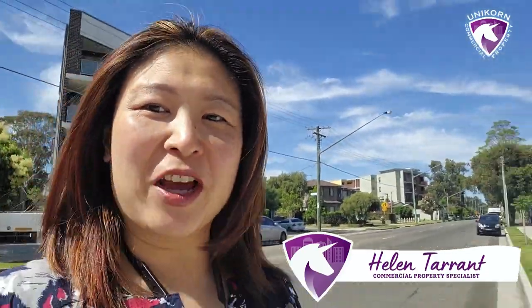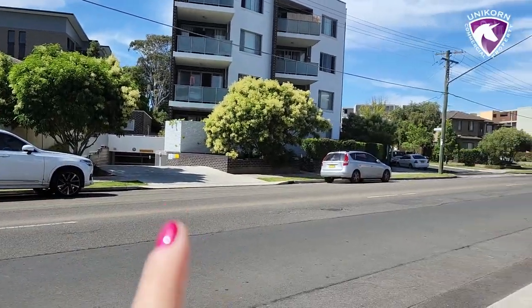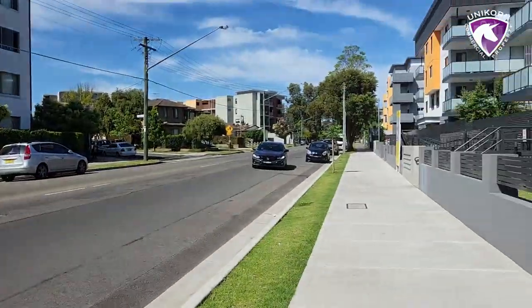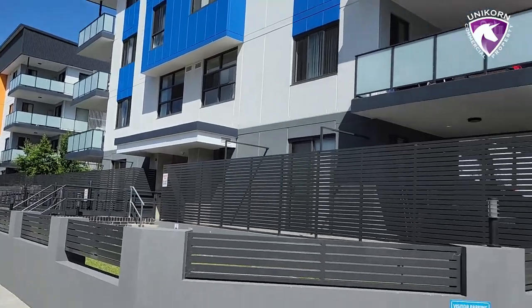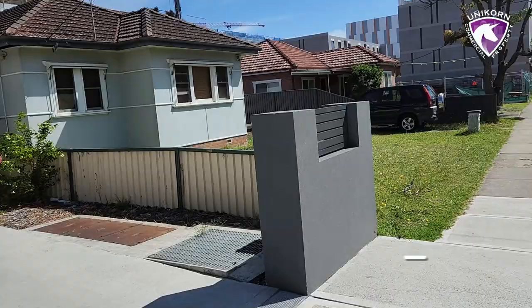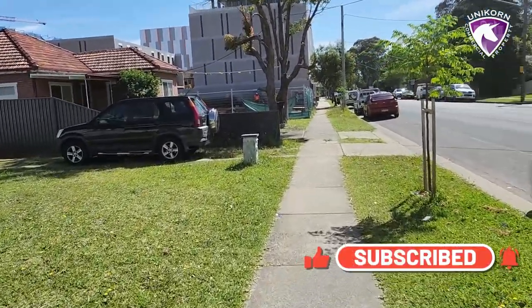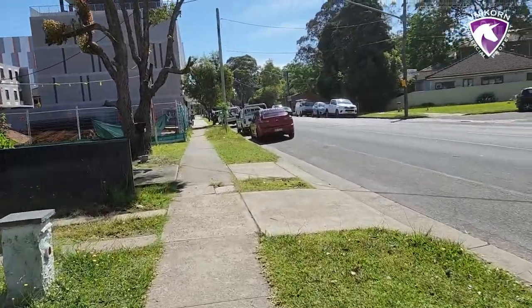Welcome to another episode of Commercial Property Roadshow. I'm here with Helen Taryn and today I'm actually in Toongabbie. You can see behind me there are lots of new apartments going up, and we're about to check out a property there. I've arrived about half an hour earlier to the inspection so I can walk around the area. What we're looking at is a commercial property here, and it's always important to start an inspection by knowing the area.